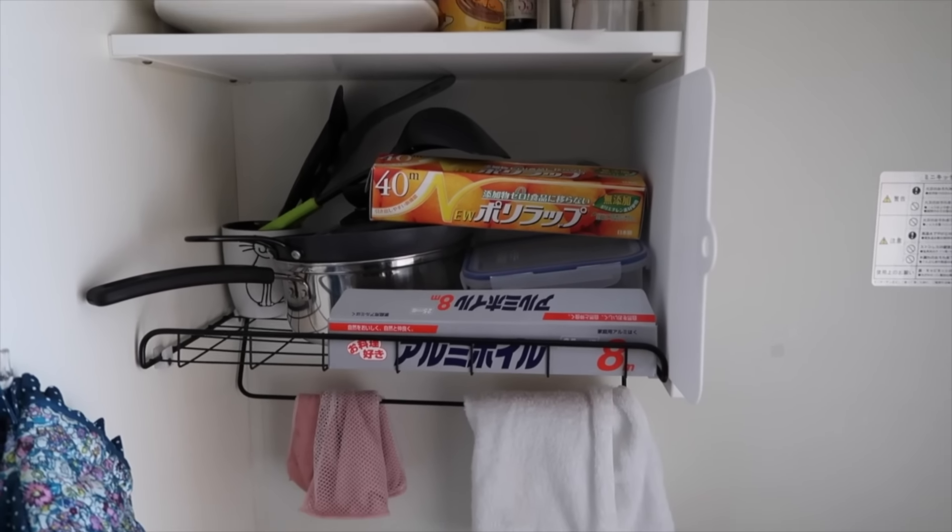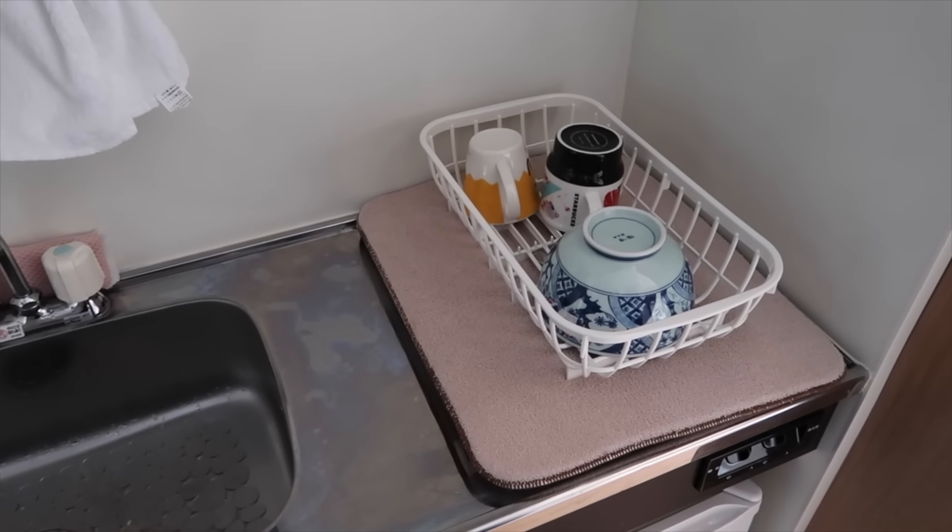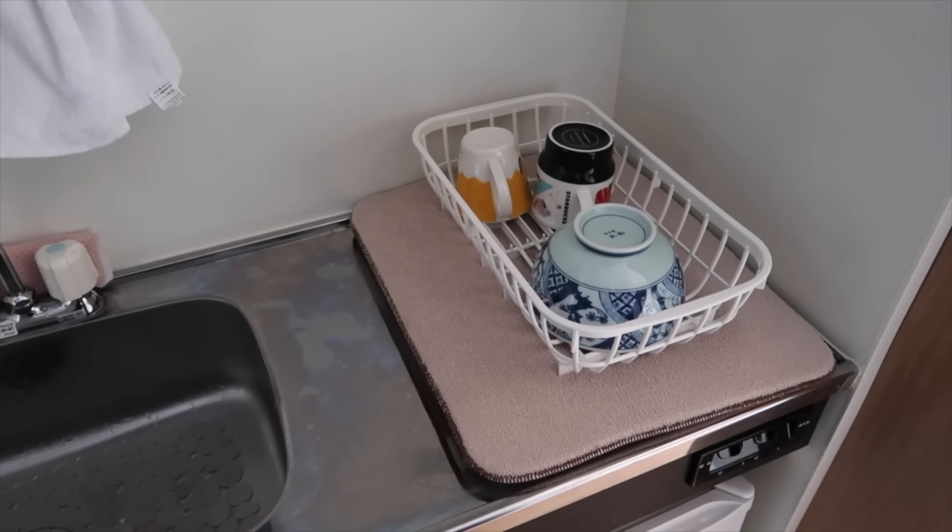And here I have my kitchen with different kitchen stuff. I didn't have this many things last time, I think. I have my sink and the place where I dry my plates and stuff. My little refrigerator.